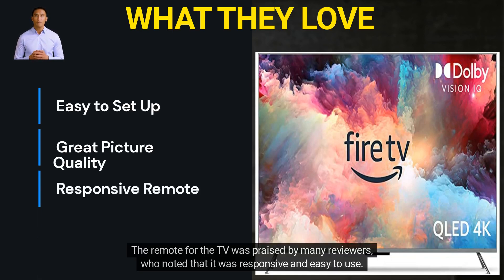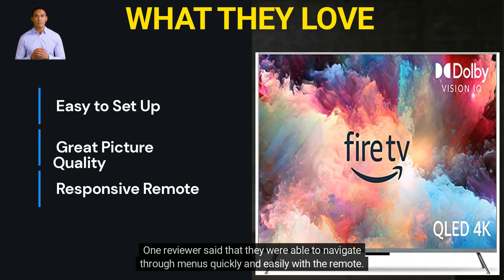The remote for the TV was praised by many reviewers who noted that it was responsive and easy to use. One reviewer said that they were able to navigate through menus quickly and easily with the remote.